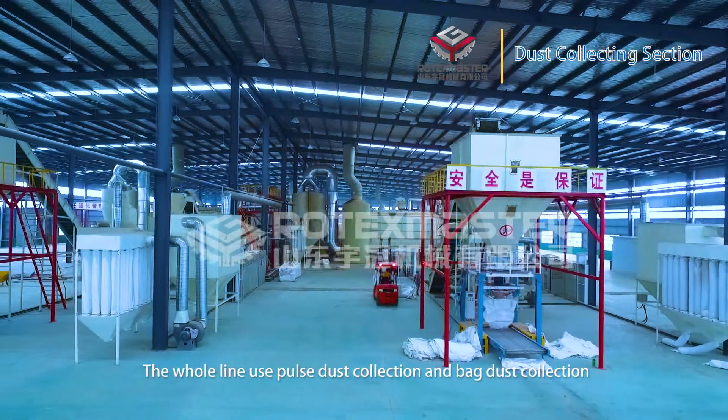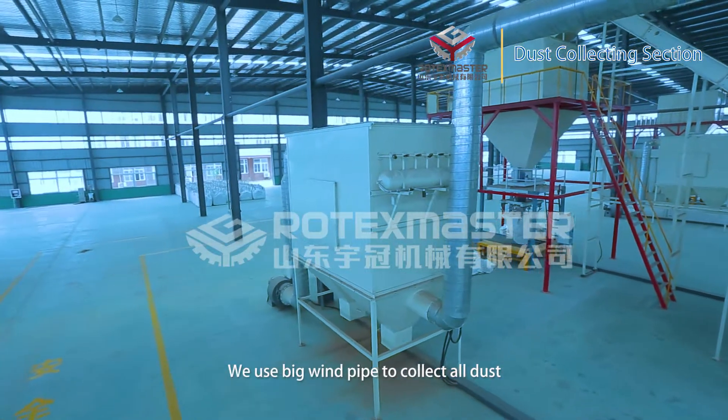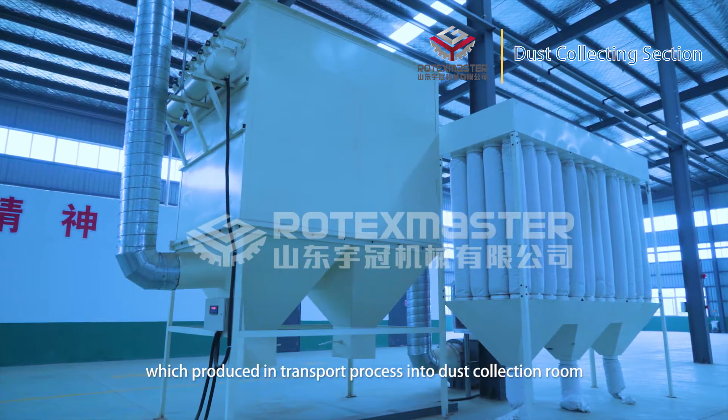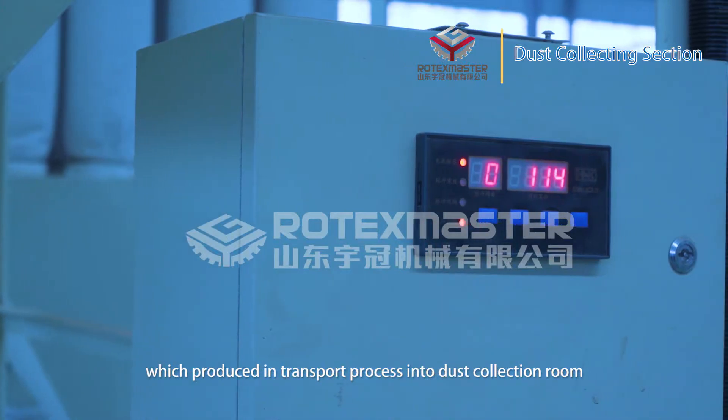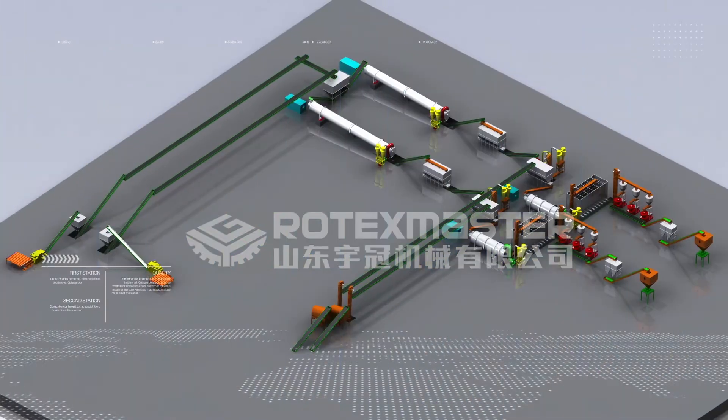Dust collecting section: The whole production line uses both pulse dust collection and back-flow dust collection. Large ducting pipes collect all dust produced during the transport process into dust collectors, ensuring all workshops remain clean.